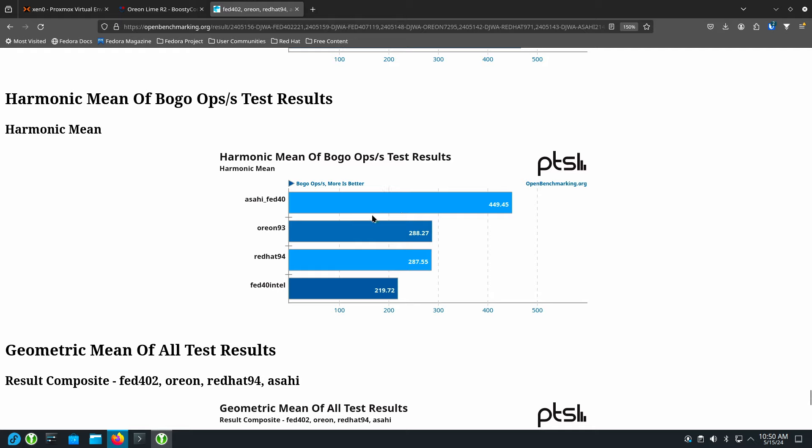Asahi Fedora 40 is screaming — it has even picked up more speed since the last time I looked at it. This team is doing some amazing things; that's still the M1, I didn't change hardware. And if you don't believe me, you can look at the benchmark results — it tells you what hardware this is running on. These are all virtual machines.